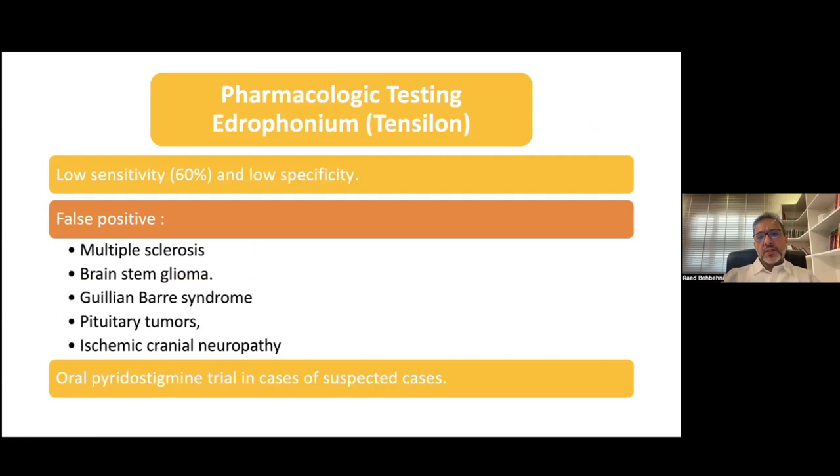Other pharmacological testing, such as the Tensilon test, which was used previously, is not used as much now because of low sensitivity, low specificity, and adverse events associated with the injection of Tensilon. The test can also be false positive in other diseases such as multiple sclerosis, Guillain-Barré syndrome, and even in ischemic cranial nerve palsy. What is being done more often now is a therapeutic trial of oral pyridostigmine — you give the patient pyridostigmine, which is the treatment of myasthenia, and watch for any improvement of symptoms.